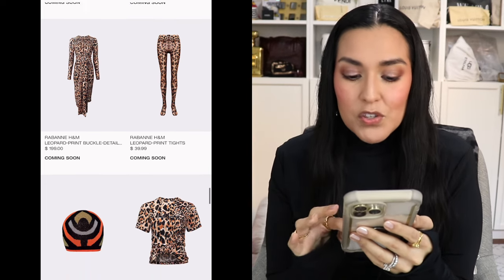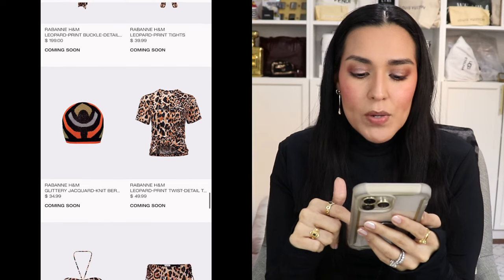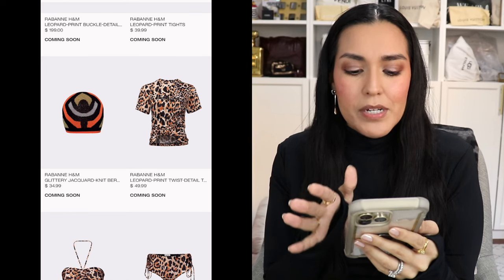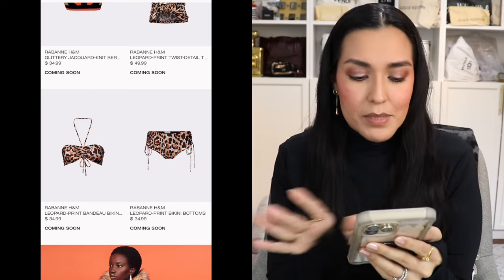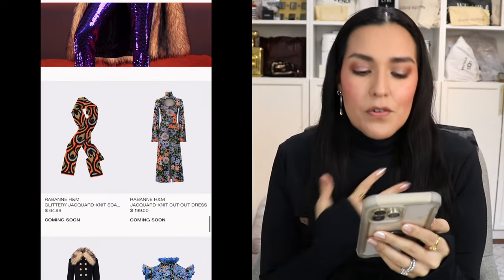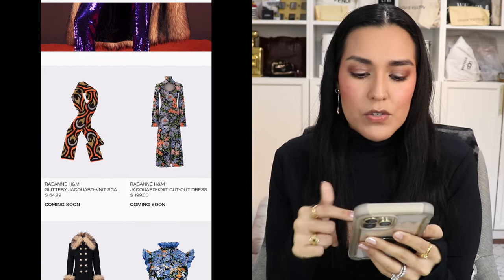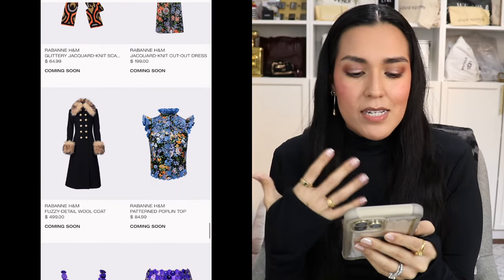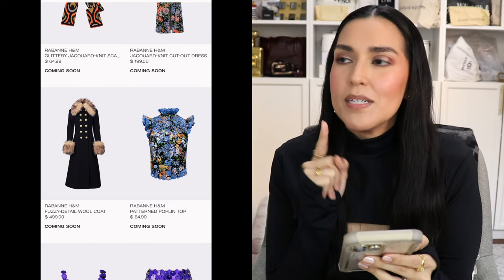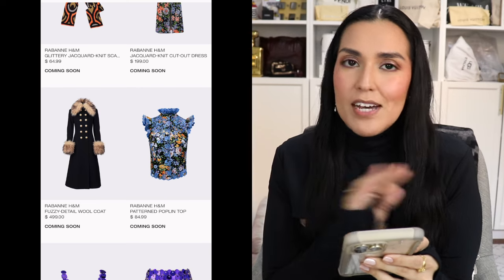Then we have the glittery knit hat in that print for $34.99. The t-shirt in leopard print for $49.99 — pretty cool for a t-shirt. A leopard print bikini set: the top and bottoms are each $34.99. The scarf in that print for $64.99. Then we have this interesting knit button-down dress for $199. The fuzzy detail wool coat for $499 — I love this coat, but I'm not a fan of the fur. If it didn't have the fur, I would definitely be adding it to my cart. Because of those fur pieces, I'm skipping it.